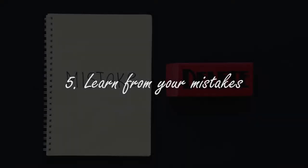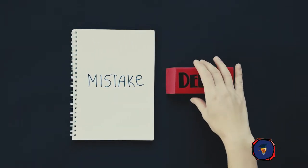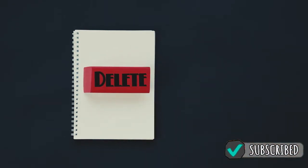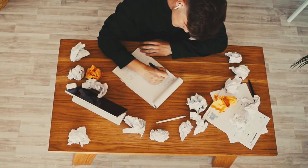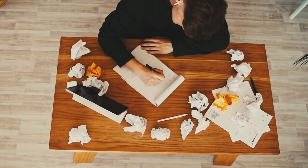The last tip is to definitely learn from your mistakes. Learning new things and ideas is a process and you're bound to make mistakes or fail along the way, but it's all part of the journey to success. It's up to you as to how you learn from yourself and what you do to better yourself to avoid making those same mistakes again.